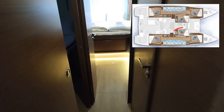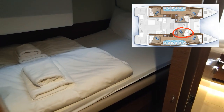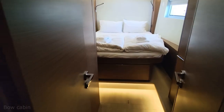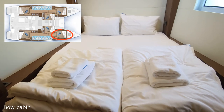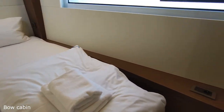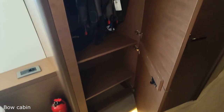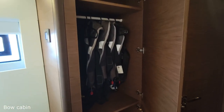On the starboard side I will show you the bow cabin. On the port side we have the same middle cabin — the smallest cabin — which is okay for one adult or two kids. The bow cabin is smaller than the stern cabin but still big enough for two adults, with all the necessary storage space like a wardrobe and its own access to the toilet.